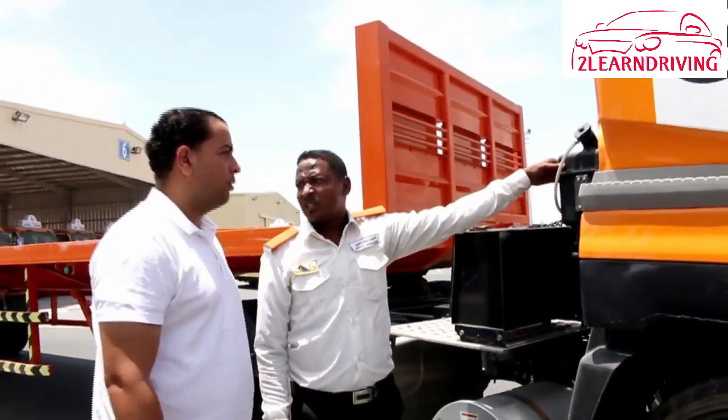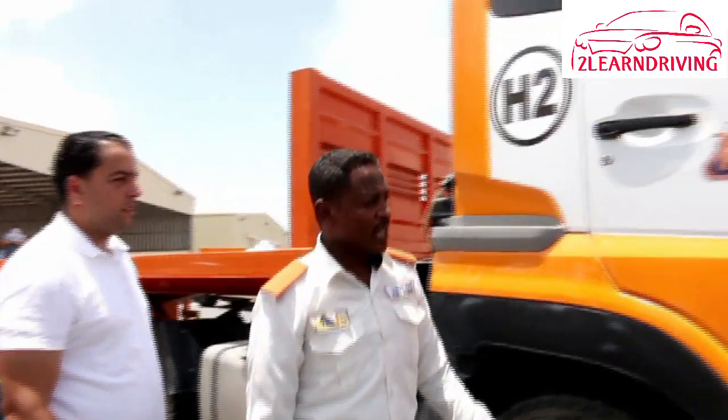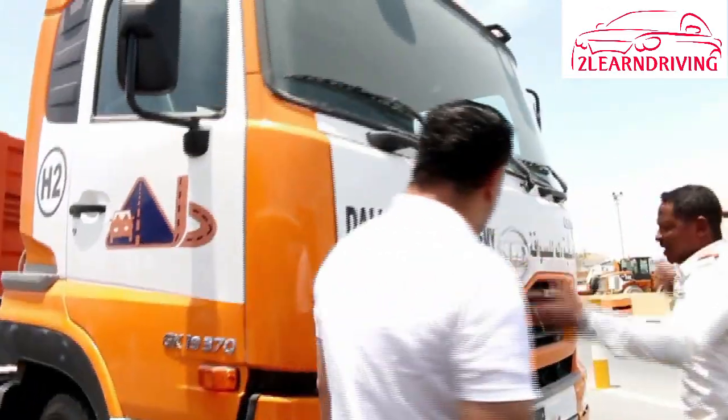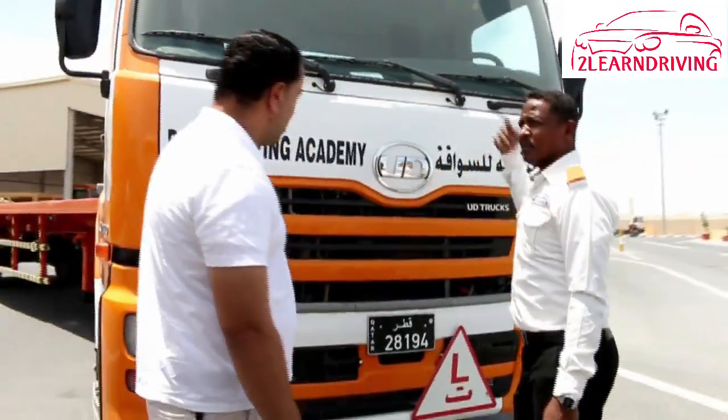Road conditions: watch for curves, merging lanes, potholes, slippery surfaces, and loose sand. Always try to be aware of the road surface conditions and adjust your driving technique according to the conditions.